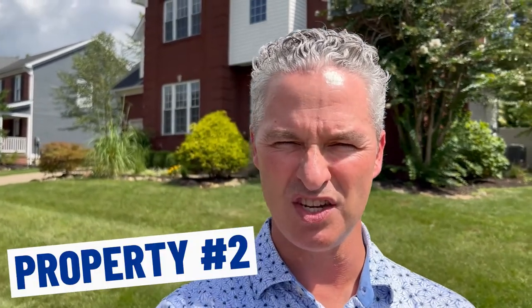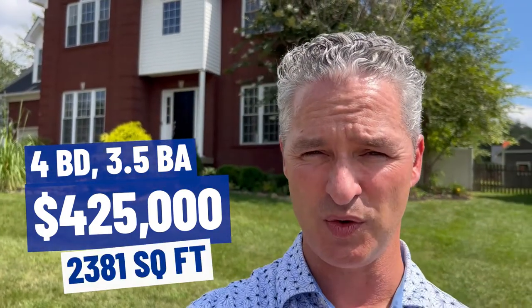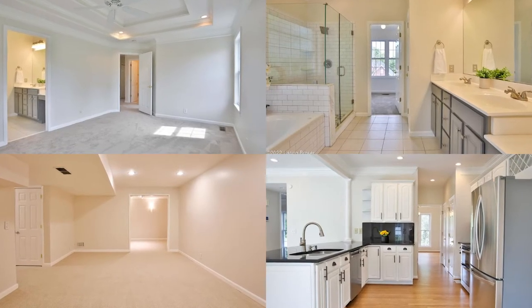Here we are at property number two, over in a section called the Enclave. This one just hit the market at $425,000 — just at 2,381 square feet, putting it at $178 per square foot. Four bedrooms, three full baths, one half bath, and a partially finished basement with around 900 square feet finished and 300 square feet unfinished. A lot of homes on this side have basements versus the Curry Landing side, which are more slabs — almost a hundred thousand dollar difference. This one will probably only last three or four days on market. Properties are still flying off the shelves.